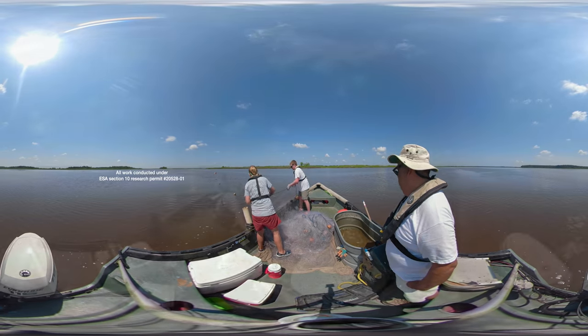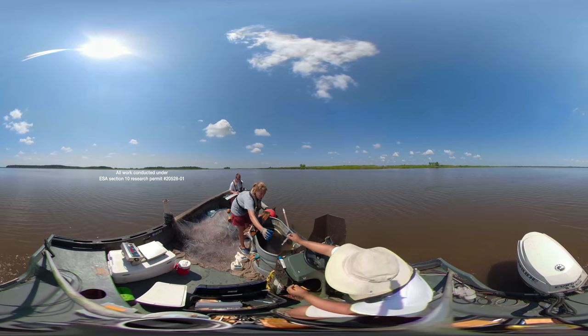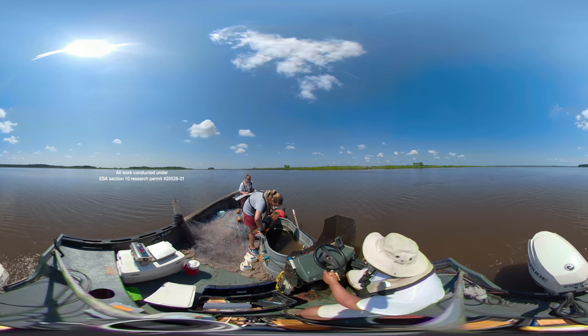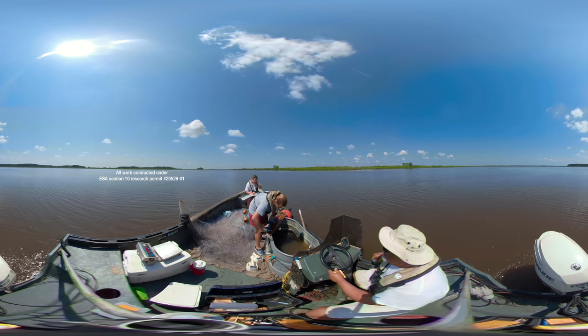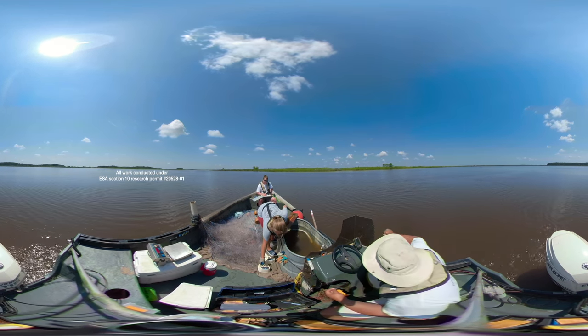Passive integrated transponder tags, or pit tags, are about the size of a grain of rice and act like a microchip that a vet would use. They are inserted below the dorsal fin, and each tag has its own unique code that researchers collect when using a handheld scanner over the tag.